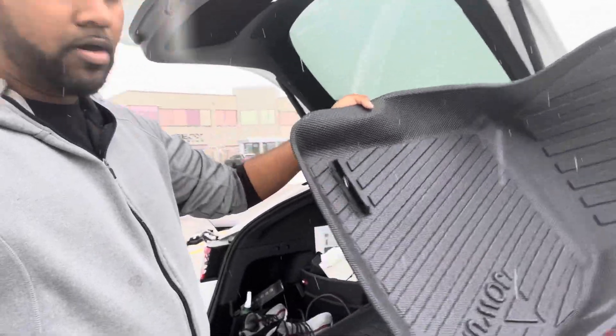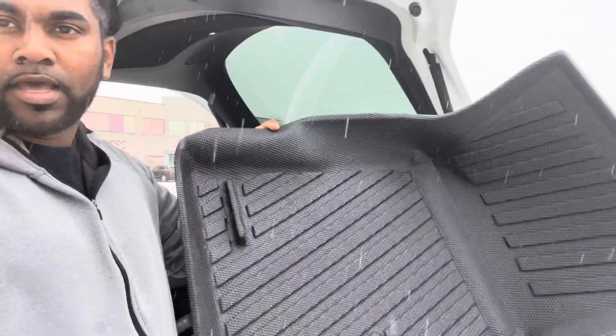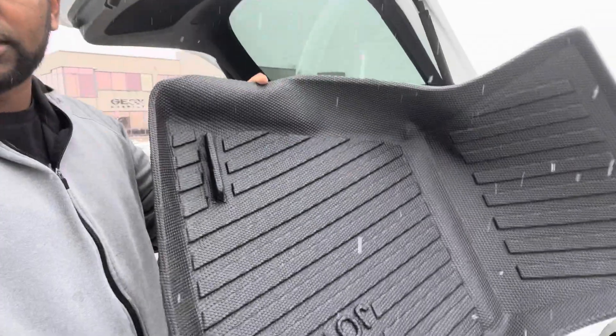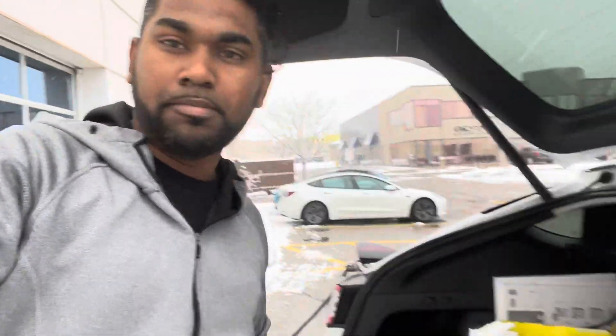One unique thing about these mats — custom fitted for Tesla Model Y and Model 3 — is this little groove on the edge, which is actually a way to store your umbrella. In the snow, if you don't want to get your clothes wet, you can carry your umbrella and the mat has that slot for it. These are hydrophobic winter mats, so they repel water and capture snow from your shoes, making them easy to clean.